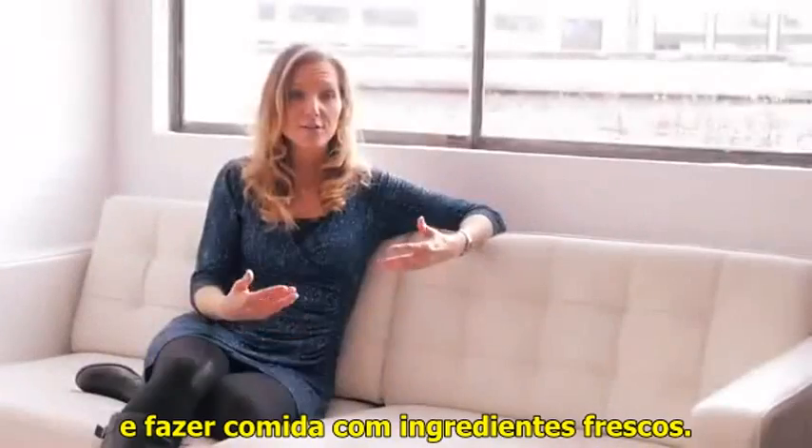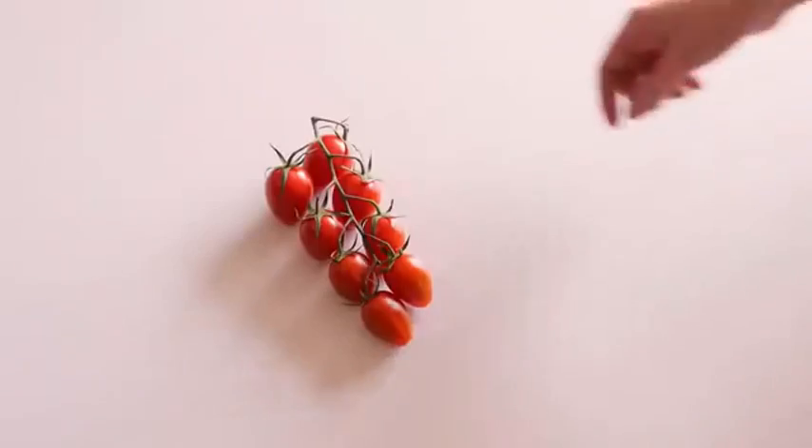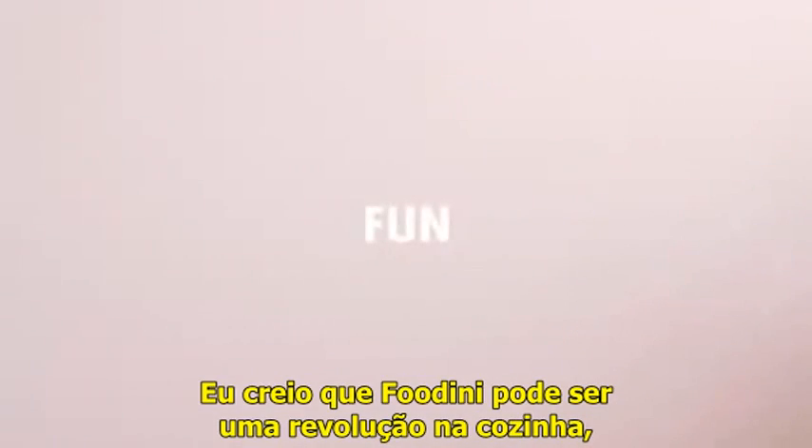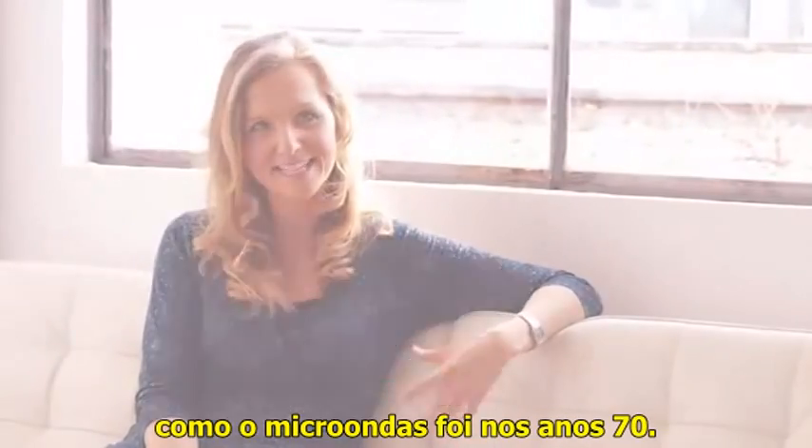It's really about using fresh food and making food with nice fresh ingredients. We think Foudini could be a kitchen revolution, similar to how microwaves did it back in the 70s.